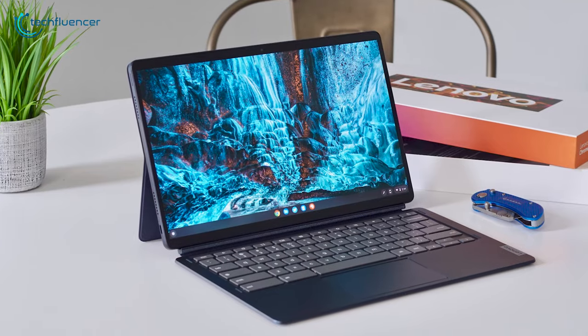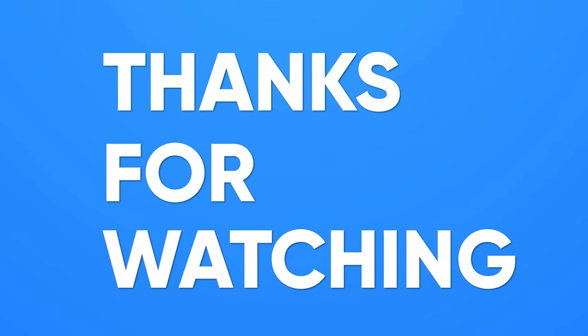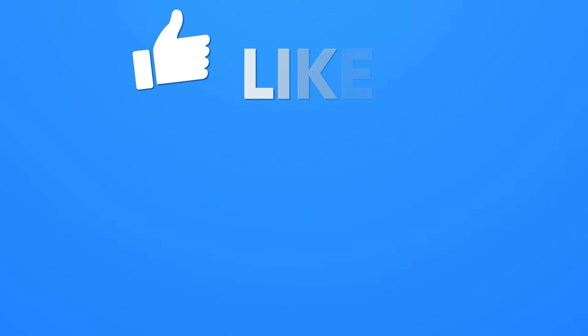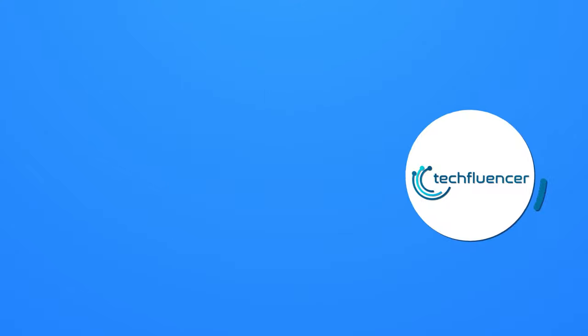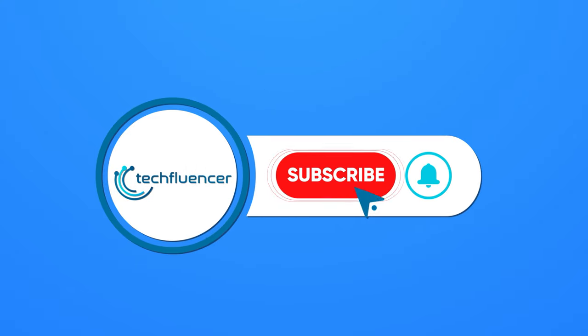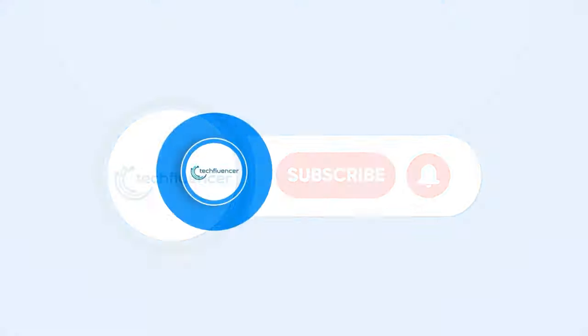So that was all about the top 5 best laptops under $500. If you found this video helpful, give it a thumbs up, share it with your friends, and comment below to let us know your thoughts. Subscribe to our channel and hit the bell icon if you want to see more videos like this on your feed.